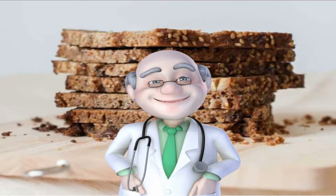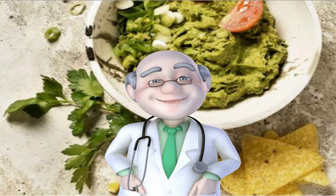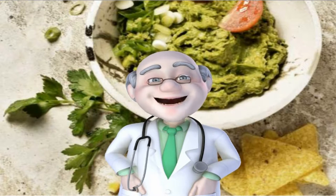Number 3: Guacamole. Swap your mayo and mustard for a dose of guac. Avocados are a potent fruit when it comes to fighting belly fat — they're loaded with monounsaturated fats that keep you slim and satiated. A study in Nutrition Journal found that participants who ate half a fresh avocado with lunch had less desire to snack or eat afterward.